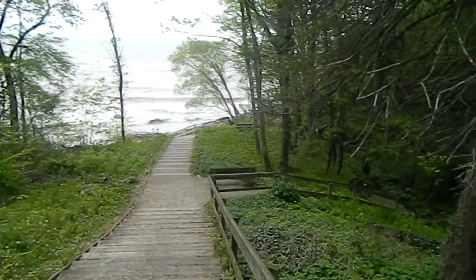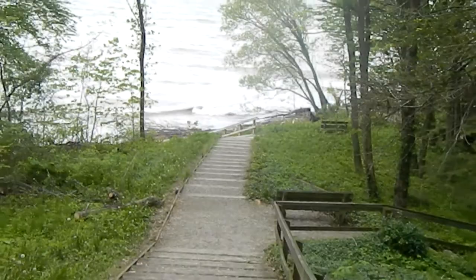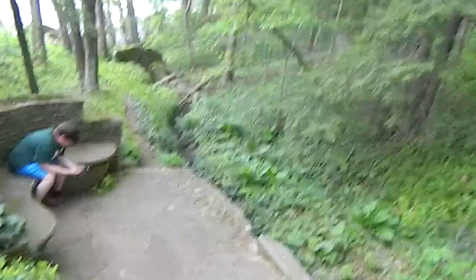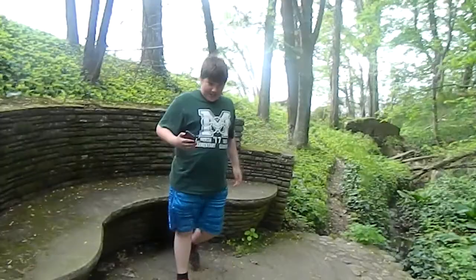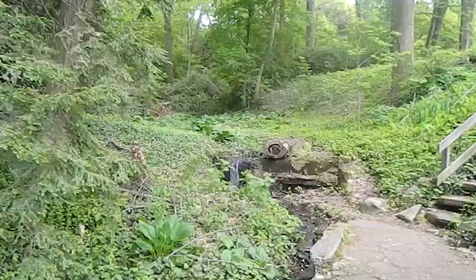We're going to go check out this beach real quick and then we'll head out. This is a nice place to sit down and relax — you can feel a creek running right through it, you can hear the waterfall. It's a really nice place just to sit down for a little bit.